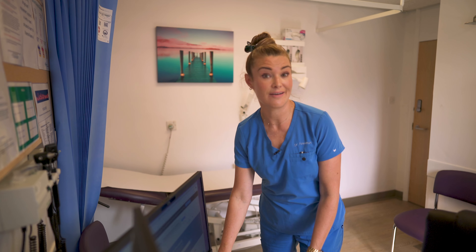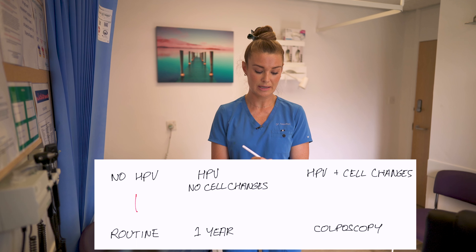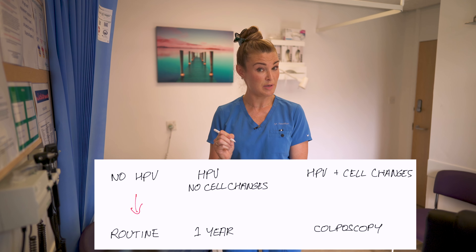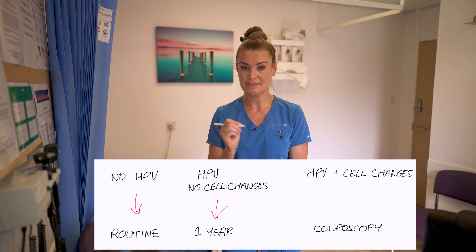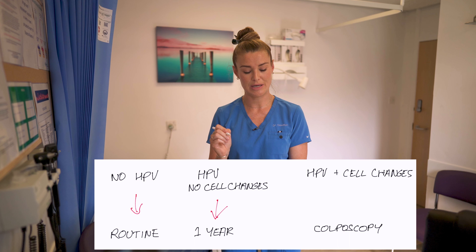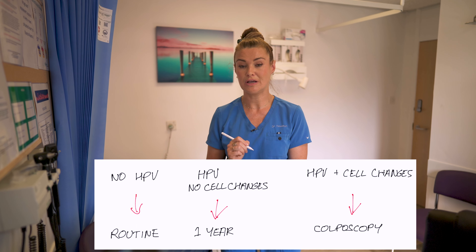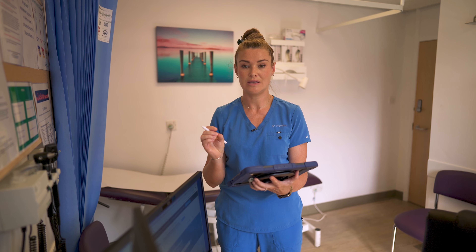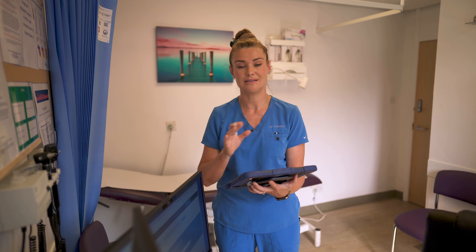So what about your results? If no HPV is found then you go back to routine screening every three to five years. If HPV is found but with no cell changes, we check again in one year's time to see if the HPV has cleared by itself. If you have HPV and cell changes found, then you'll be referred to something called colposcopy, where they'll take a biopsy of the cells within your cervix to have a closer look — but this does not mean that you've got cervical cancer, so don't panic.